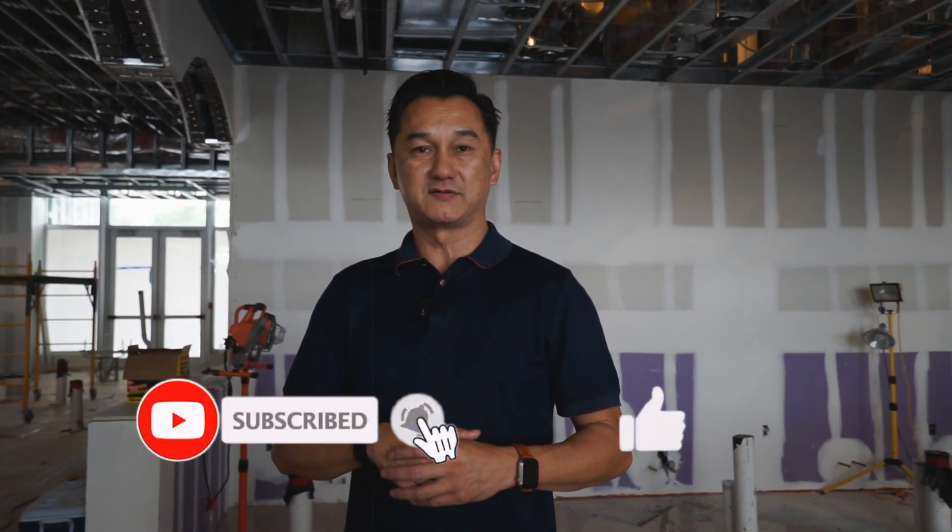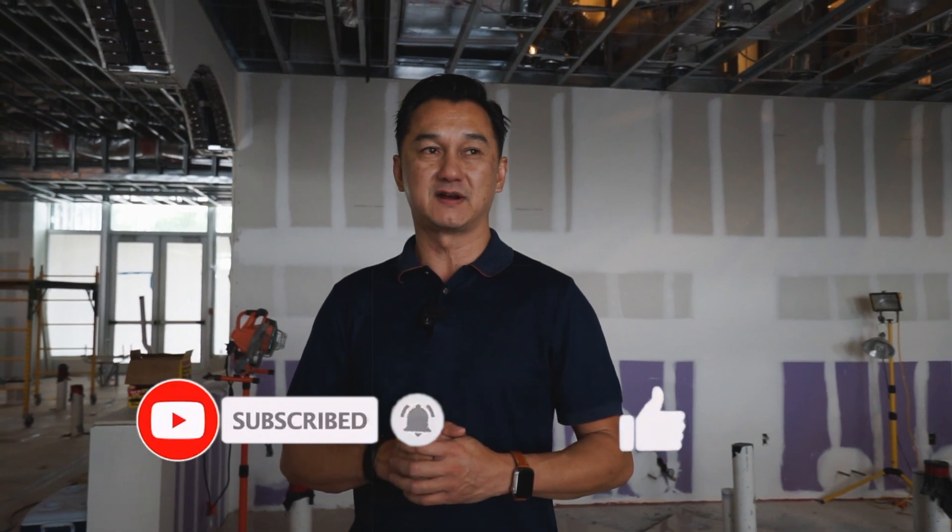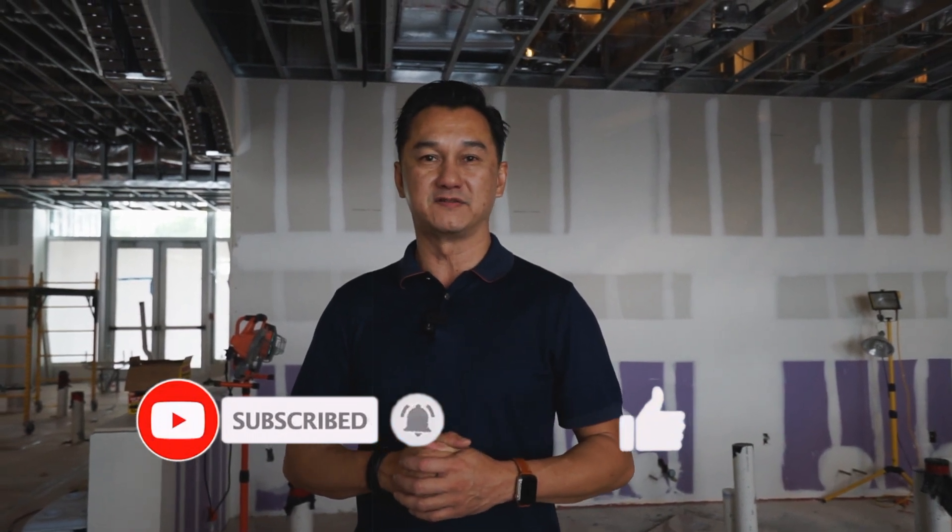Thank you for watching again. I hope today's video is educational and that you can learn something about construction. If you like what you've seen, please feel free to leave a comment below, give us a thumbs up, and subscribe to our channel so we can keep you updated on future videos. Thank you.